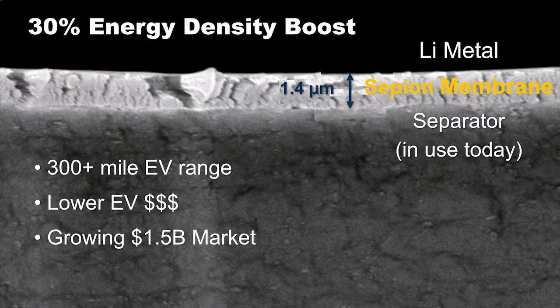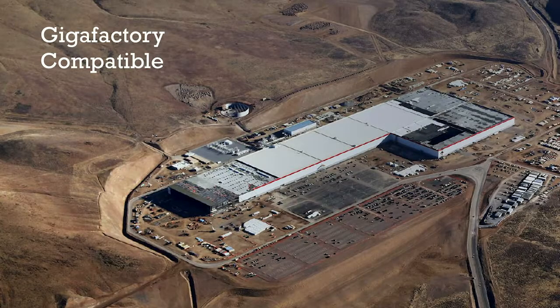This is where Sepion comes in. We simply coat a micron-thick layer of our proprietary polymer membrane onto existing battery separators and swap a lithium-metal anode for graphite to deliver a roll-to-roll scalable product that increases the energy density of a battery by 30% at a competitive price. This is a growing $1.5 billion market. Importantly, our product is gigafactory compatible, dropping in with existing lithium-ion manufacturing infrastructure to reduce the barriers to market entry.